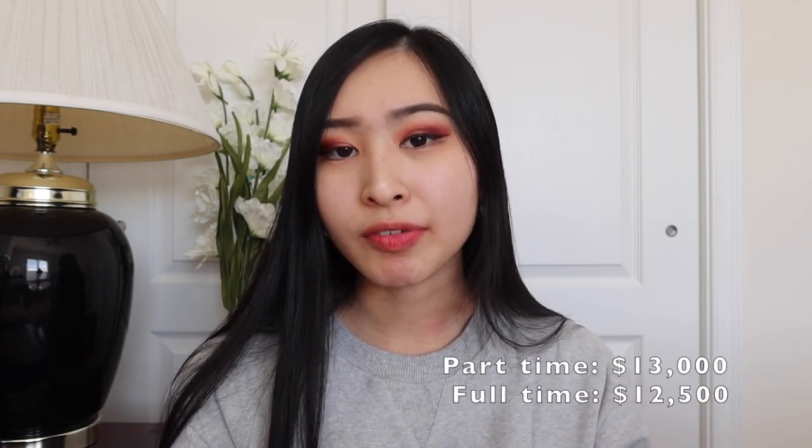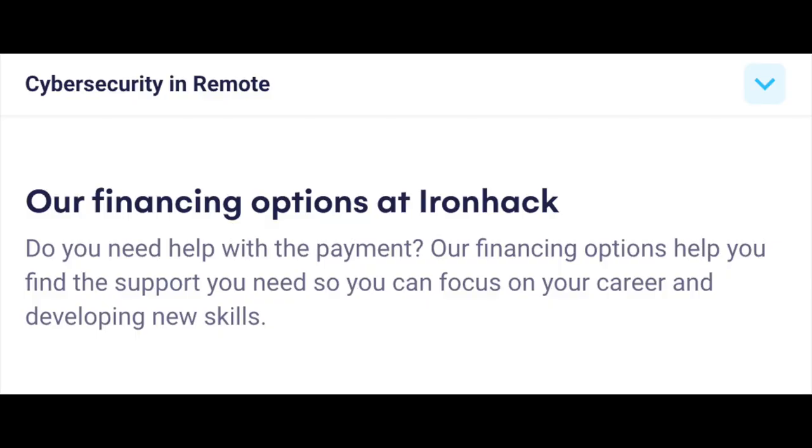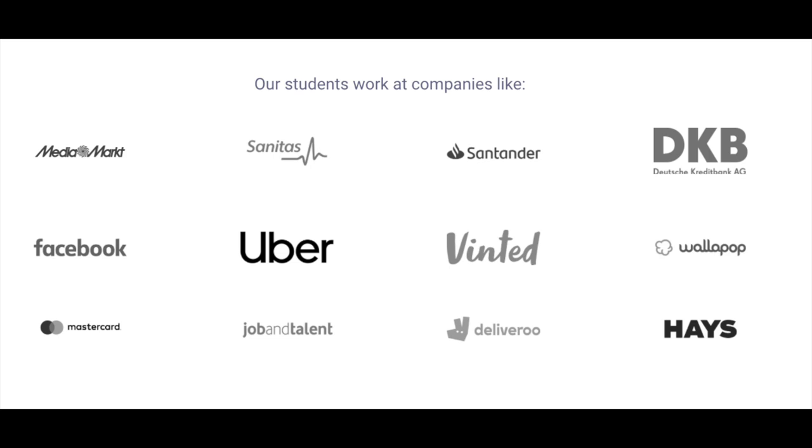The full-time course is about $12,500 and the part-time course is a little more at about $13,000. Their website states they have multiple different payment options, so there's some flexibility there. This is definitely one of the more rigid cybersecurity courses because of the select timeframe, and it is a bit pricier even with a payment plan. Obviously $12,000 is a large amount of money. Like any good cybersecurity bootcamp, they have companies listed where their students are hired after graduation, including Facebook, MasterCard, Santander Bank, and Uber.